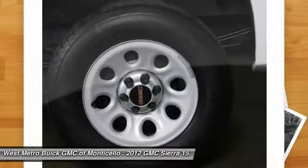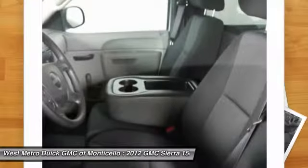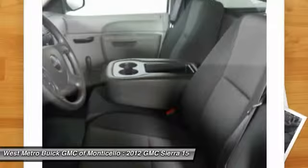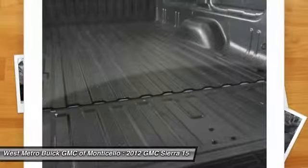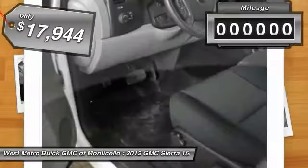The Sierra 1500 now comes standard with a Vortec 6.2-liter and 5.3-liter V8 engine and an electronically controlled automatic transmission that combines high max hauling capability with precise control, and is priced below $20,000.